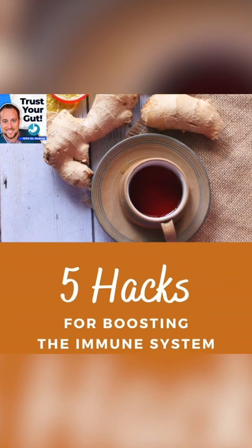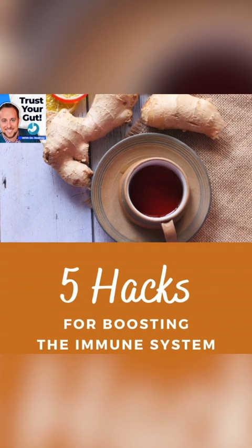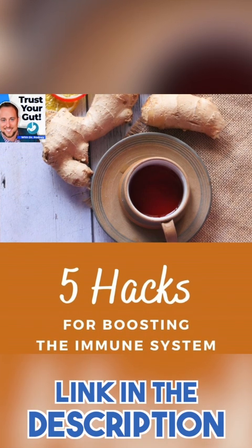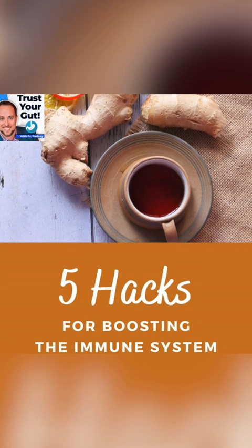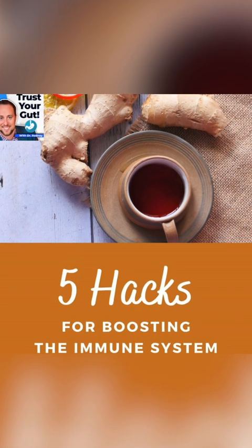Hey, Dr. Rodney here. If you want to get my free PDF, '5 Hacks for Boosting Your Immune System,' just go into the description of this video, click on the link, download it, and if you have any questions on it, just send me a message and I'll help you out with it.